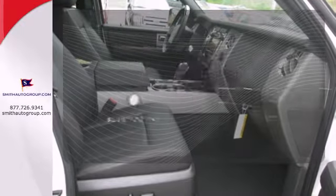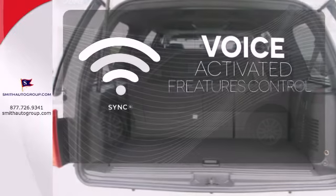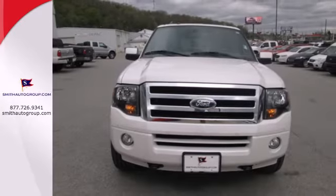You don't have to put your life on hold when you have Bluetooth. Great features are at your beck and call with Sync technology. Embrace all that it can do for you. Get behind the wheel of this Expedition today.